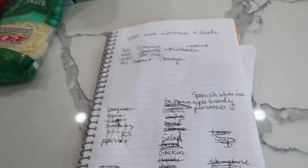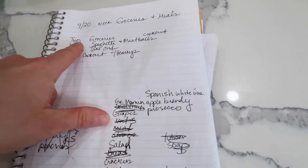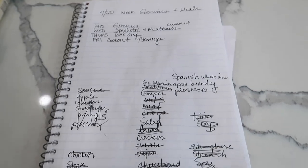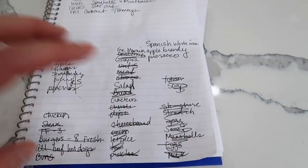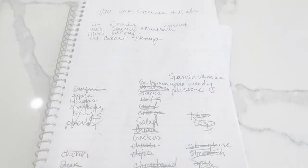This is what I do every week — I map out some dinners for the week, make a list, and then transfer it over into my phone for when we actually go shopping.